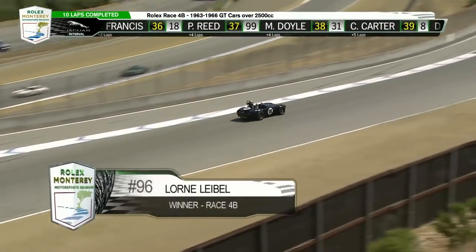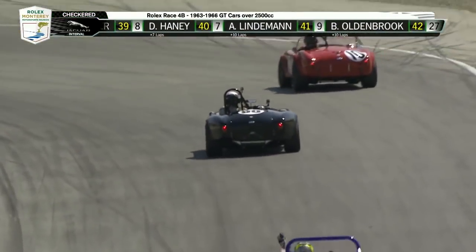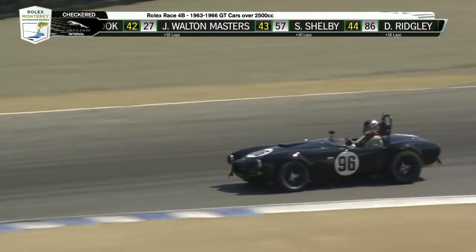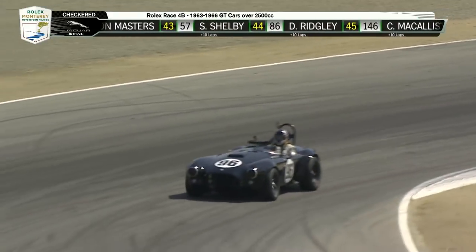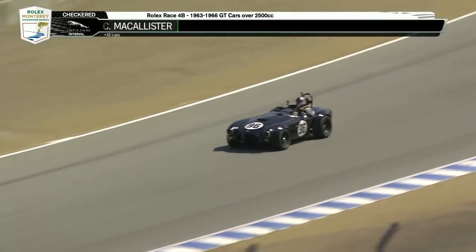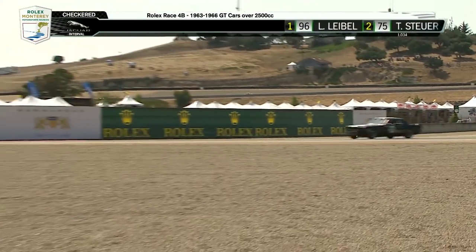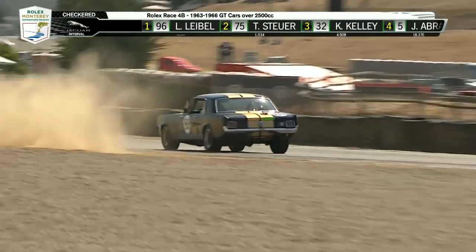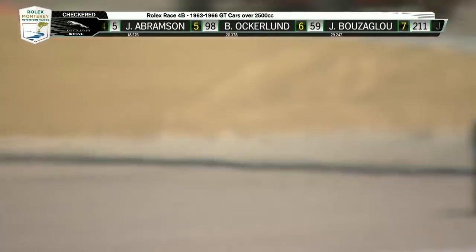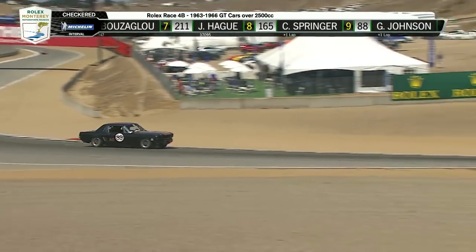1963 to 66 GT cars over 2,500cc. A production was won by a Cobra — Leibel. B production was won by a Corvette — Tom Stoyer. Coming up after this group is Group 5B. We saw some of the Formula Junior cars earlier; we're going to get the rest of the field — 1961 to 63 Formula Junior disc brake cars. This is when Britain stood up as a world power in motorsport. Mike is still showing in 23rd as the tail end of the group finishes their final lap.